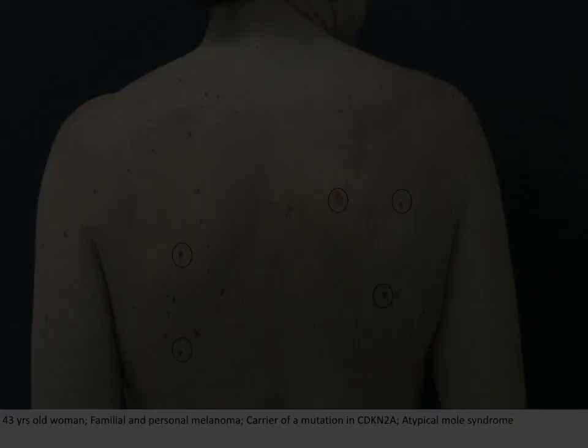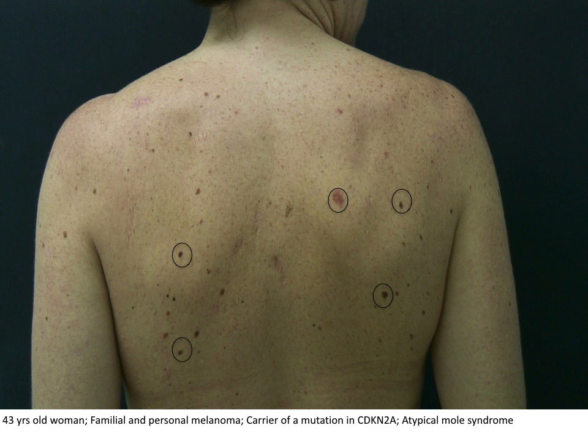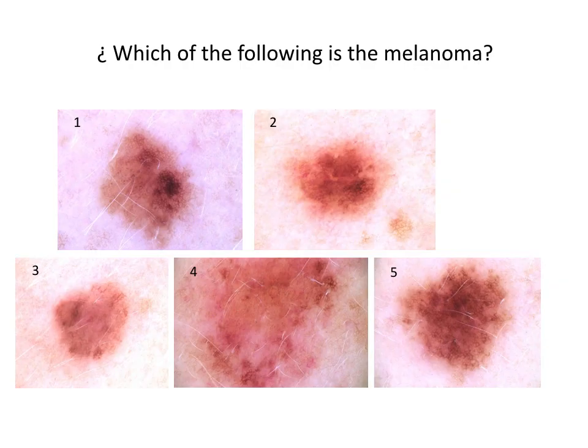Let's have a look at this other patient. She's a 43-year-old. I've selected again for you a few lesions for discussion. Here you have five lesions of the lady with dermoscopy. If I ask you which one is the ugly duckling lesion, maybe you can say number one or maybe number four because it's larger than the others. But actually, the melanoma in this case is not any of these lesions — the melanoma was number three.